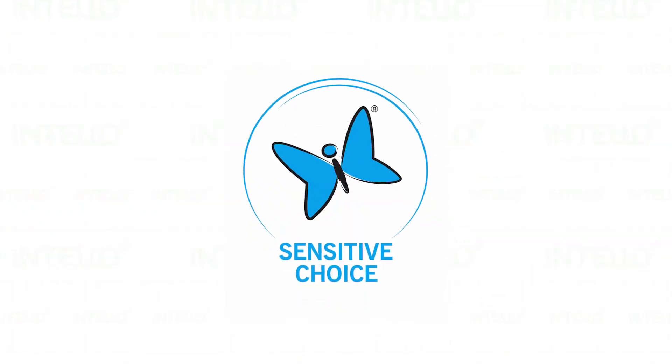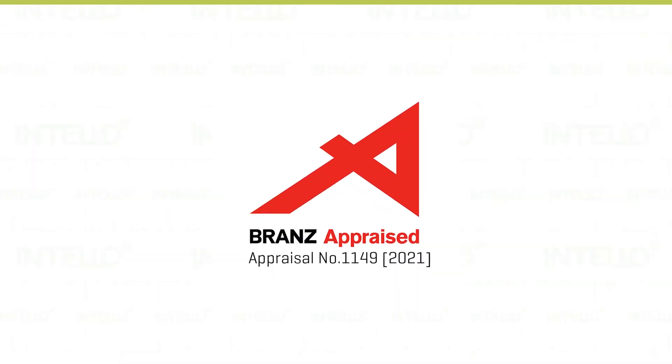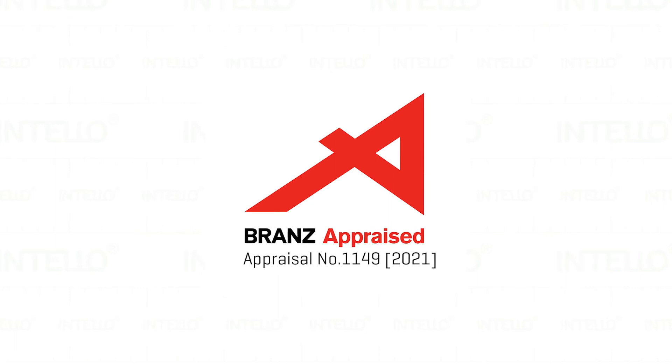ProClimber New Zealand is proud to have Intello approved as a Sensitive Choice product by the National Asthma Council. Products identified to benefit people with asthma and allergies are accepted into the Sensitive Choice programme by an independent panel of experts and carry a blue butterfly symbol. Intello has also featured in TV3's The Block as well as many Grand Designs New Zealand episodes, and most importantly, Intello is the first and only air tightness and vapour control membrane in New Zealand to have been issued a BRANZ appraisal.